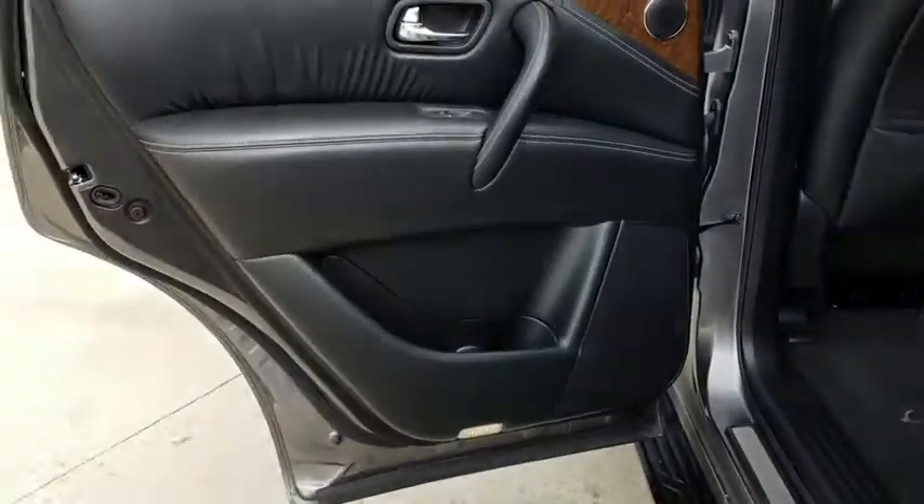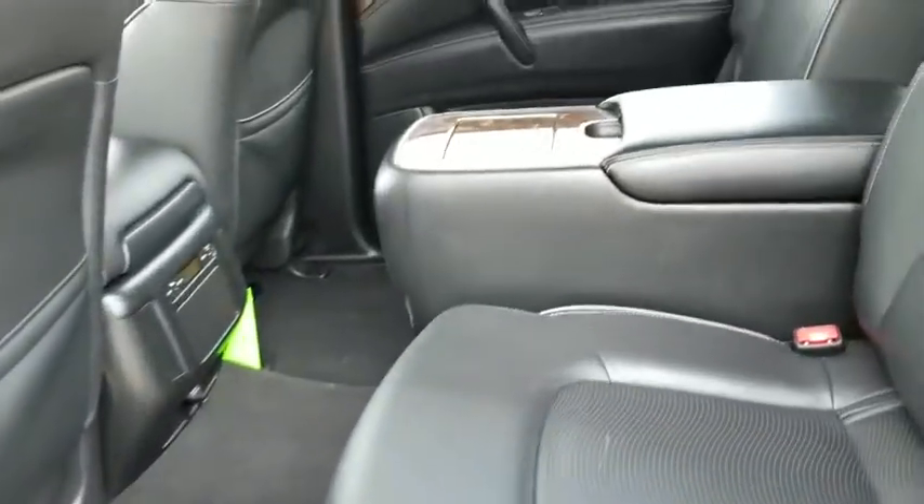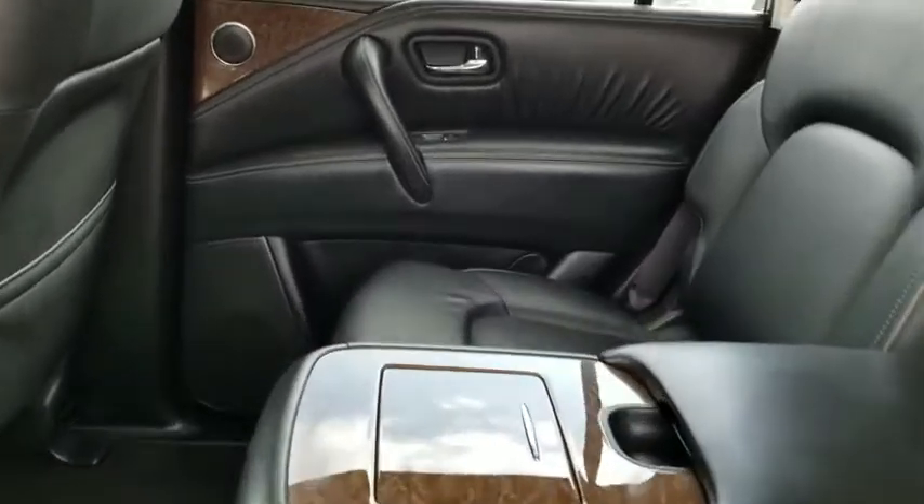Leather-wrapped steering wheel, adjustable steering wheel, alloy wheels, power steering, auto-dimming rearview mirror. Drive away with a great deal on this vehicle — call or stop in today.